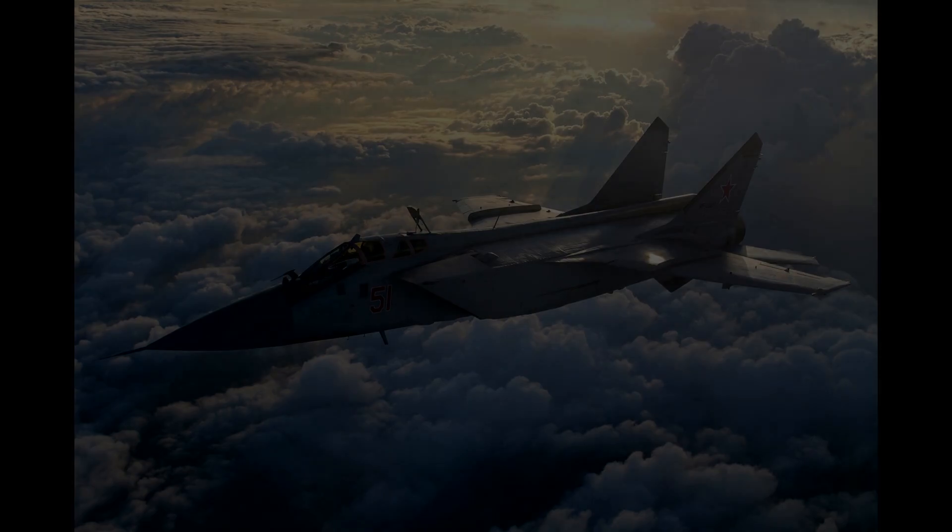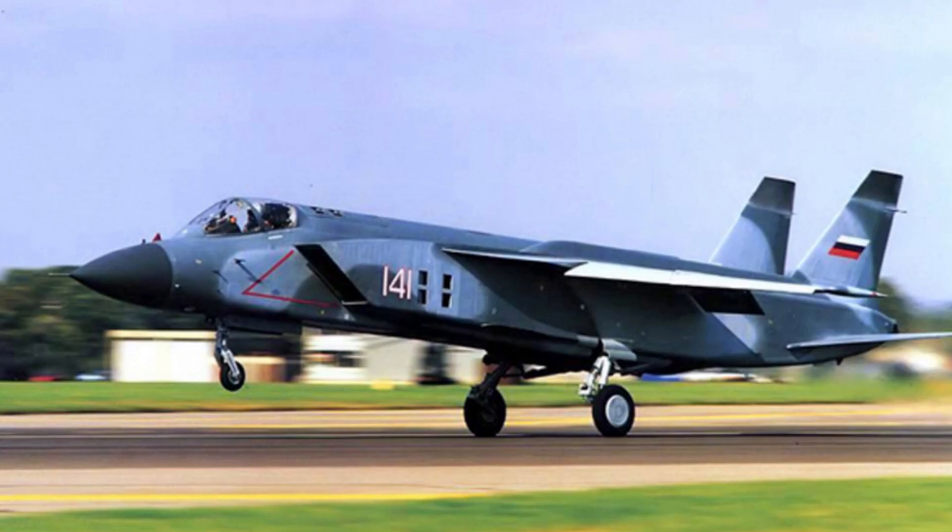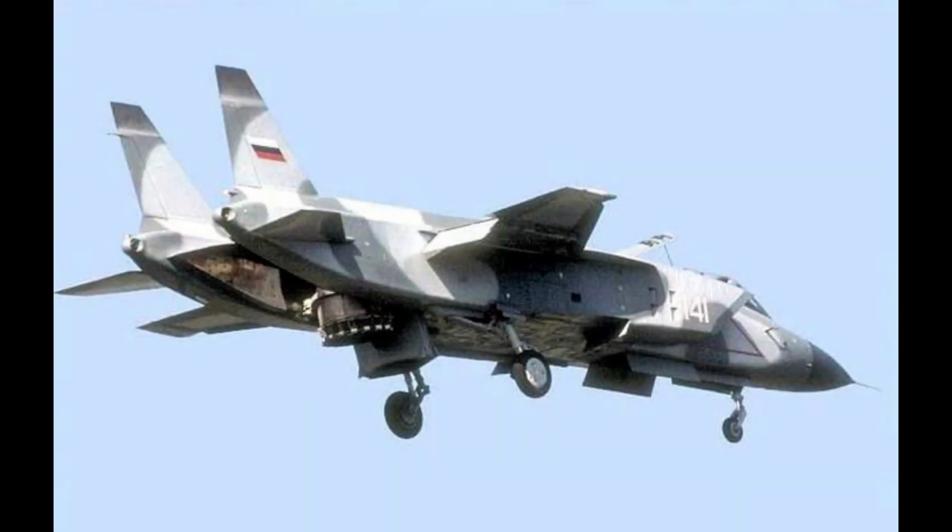Yakovlev was able to get financing to build four prototype aircraft, one of which would be a bare airframe for static and fatigue testing. The aircraft resembled the MiG-25 Foxbat in appearance. The Yak-141 had its maiden conventional flight on March 9th, 1987, but it wasn't until December 29th, 1989 — more than two years later — that the aircraft made its first hovering flight.